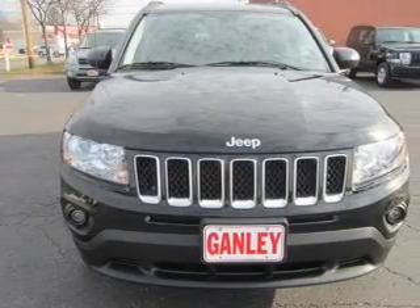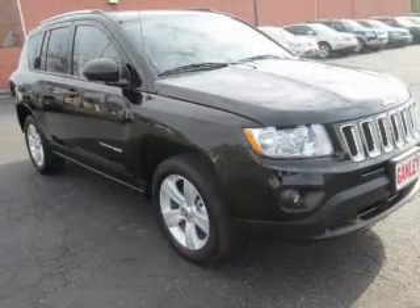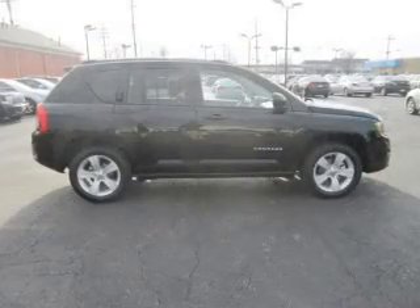The powertrain includes four-wheel drive with an efficient four-cylinder engine connected to a smooth shifting automatic transmission. Stand out from the crowd with premium wheels. The anti-lock braking system will help deliver you safely to your destination.